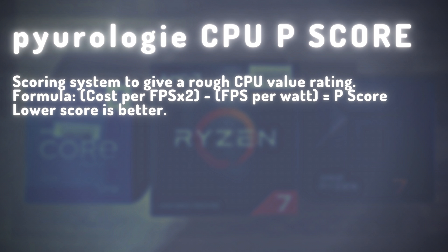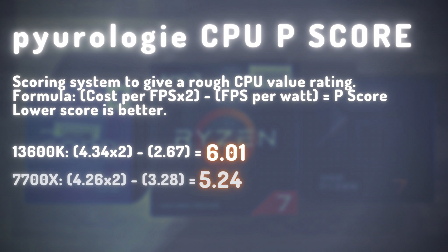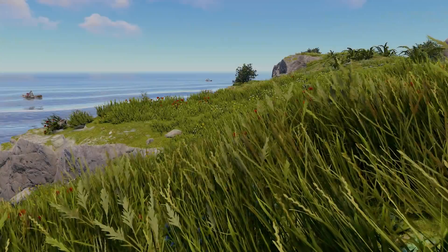Looking at the P-scores for each CPU in Rust: coming in 3rd place is the 13600K at 6.01; in 2nd place is the 7700X with a score of 5.24; and coming in with a P-score 2.5 times lower than the 2nd-place finisher is the 5800X3D with a score of 1.95. I think the P-score does a pretty good job of showing which CPU gives the best value. I've started a leaderboard and will continue to add to it as I test more CPUs.